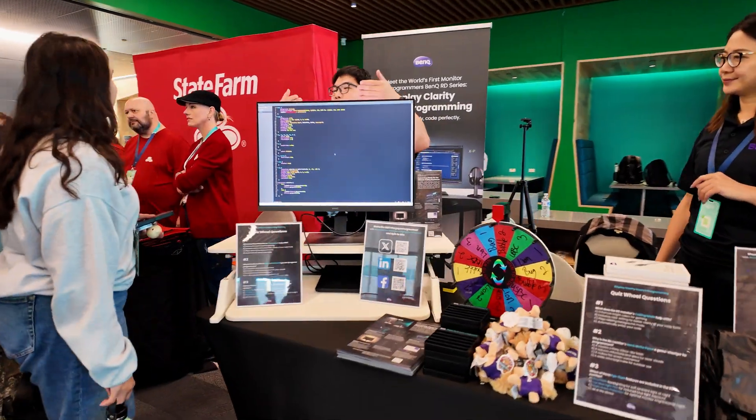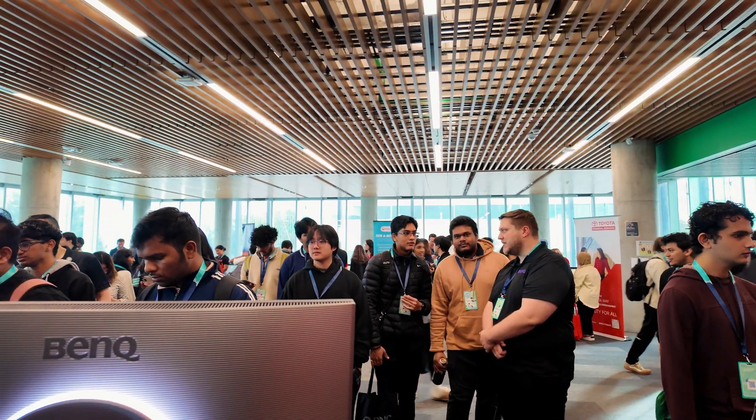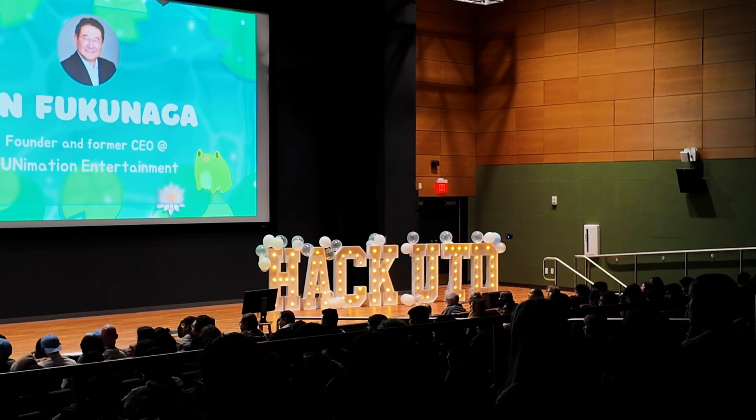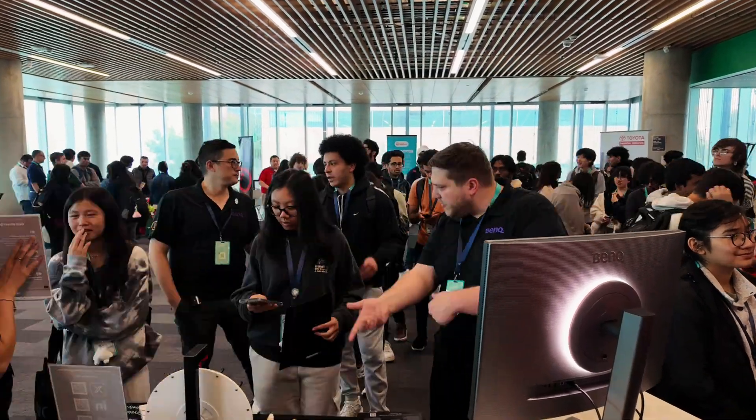I'm spending the day at HackUTD, which is the second largest 24-hour hackathon in the US and the largest in Texas. I'll be hanging out at the BenQ booth and asking students about their computer science journeys.